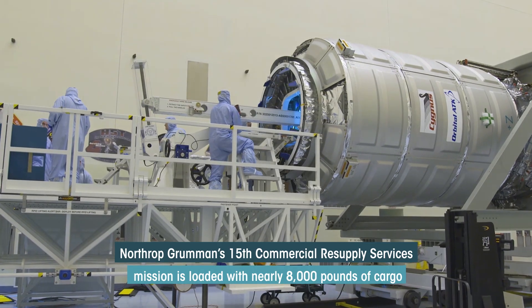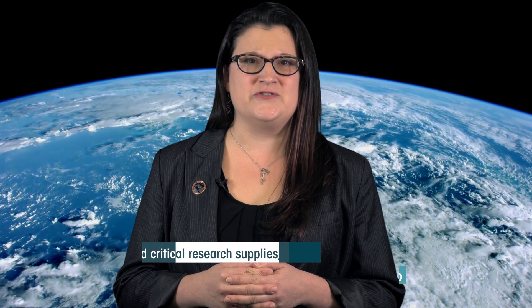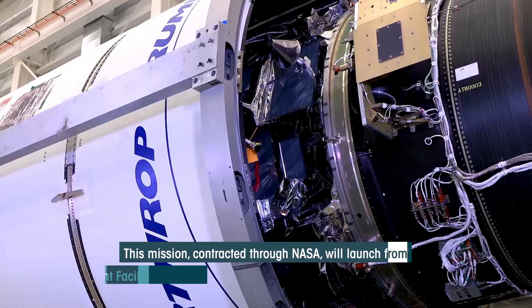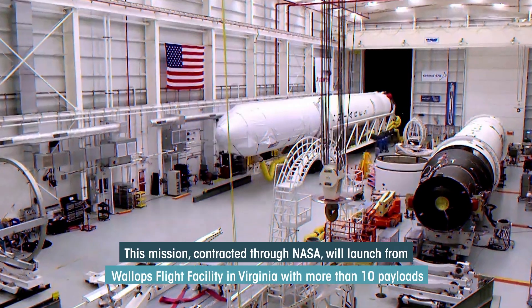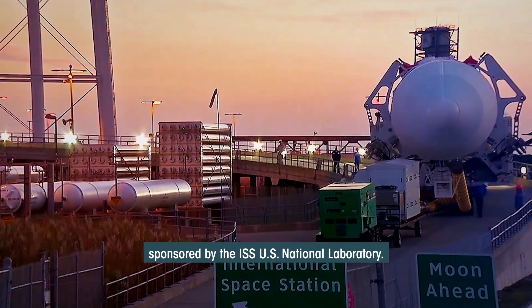Northrop Grumman's 15th Commercial Resupply Services mission is loaded with nearly 8,000 pounds of cargo and critical research supplies ready for launch to the International Space Station. This mission, contracted through NASA, will launch from Wallops Flight Facility in Virginia with more than 10 payloads sponsored by the ISS U.S. National Laboratory.